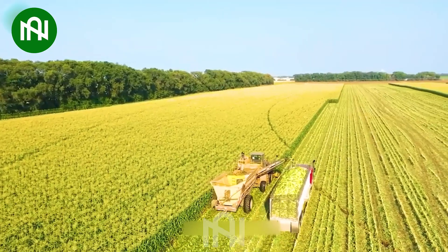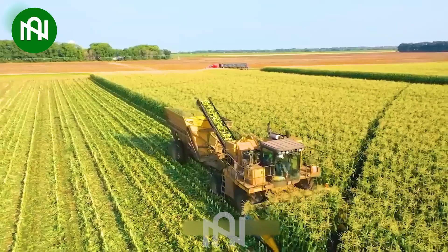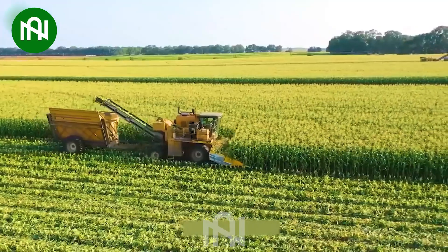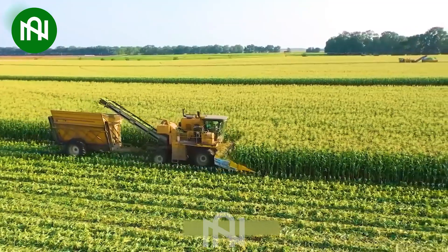Harvesting sweet corn using a machine is a modern and efficient process in agriculture. This corn harvester is designed to quickly and effectively harvest corn, reducing labor and increasing productivity.